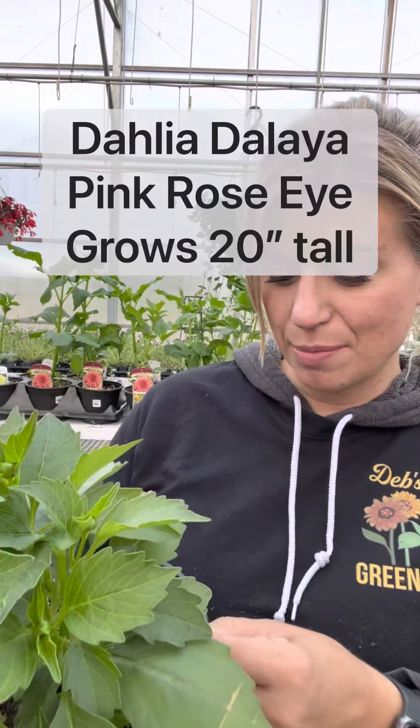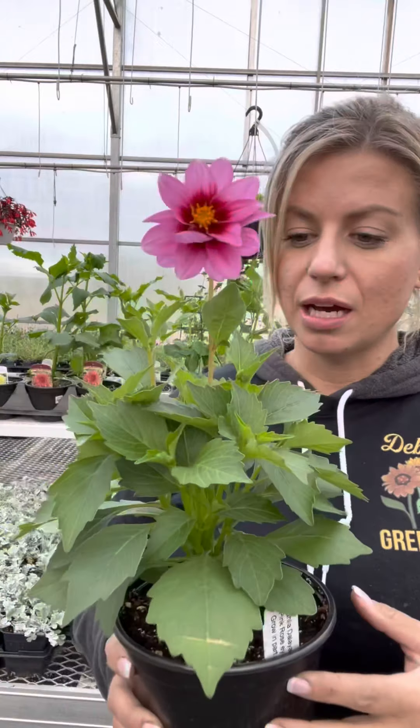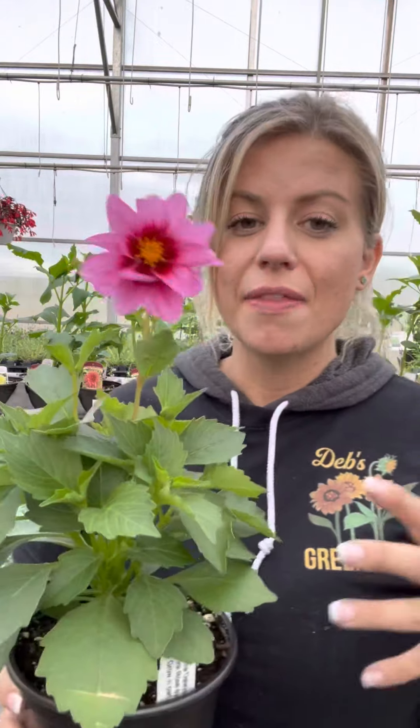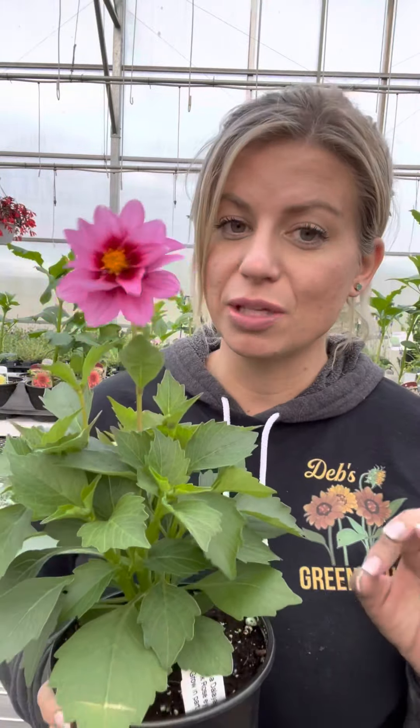This one is called — I think it's — yeah, Pink Rose Eye. It's part of the Delea series and we've grown this type for a long time. It's going to probably max out about 20 inches tall, and they get really full, so one of these dahlias in a six-inch pot you can put in a 15-inch planter all by itself and it will fill it out.